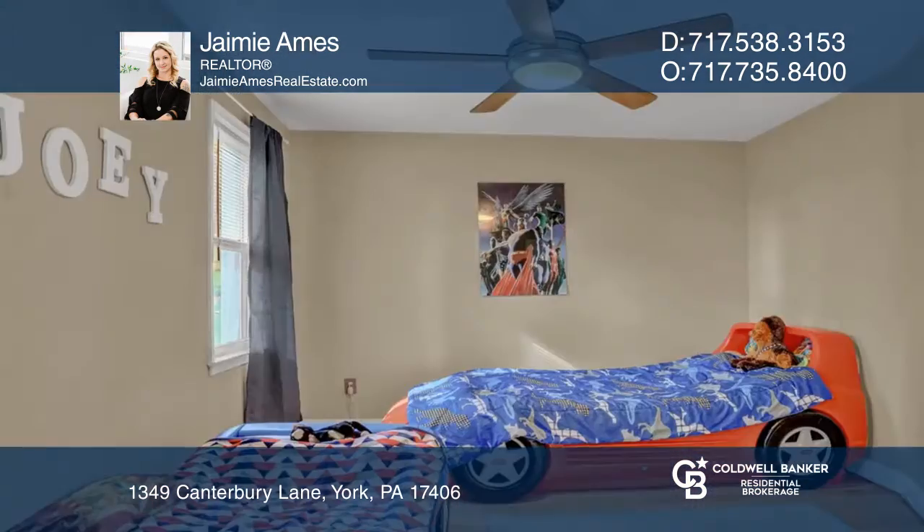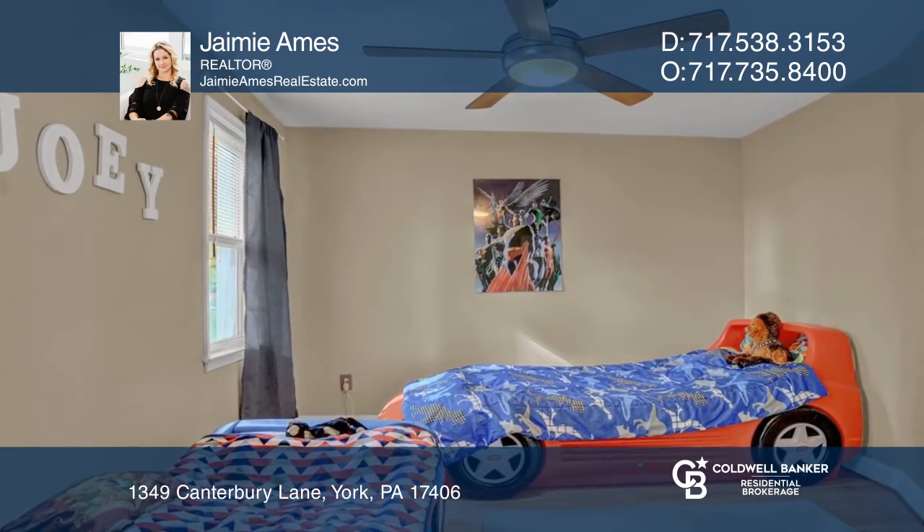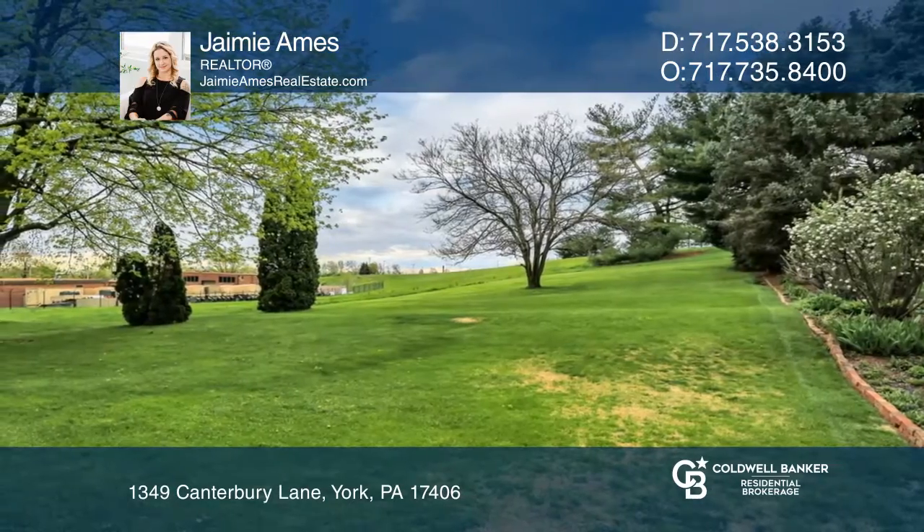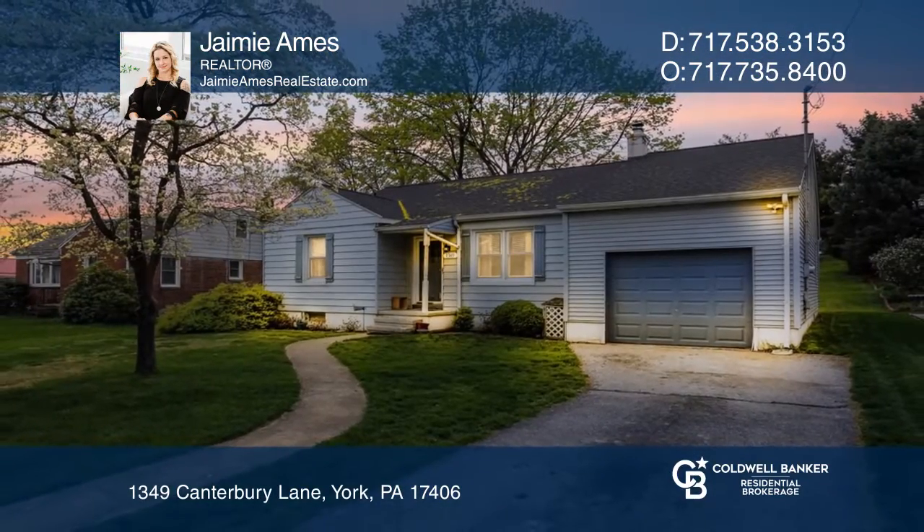There is a portion of the backyard that is owned by the government, but has been maintained and used by the owners of the home and the current tenants. Jamie Ames is ready to help you buy the house you deserve. Call today.